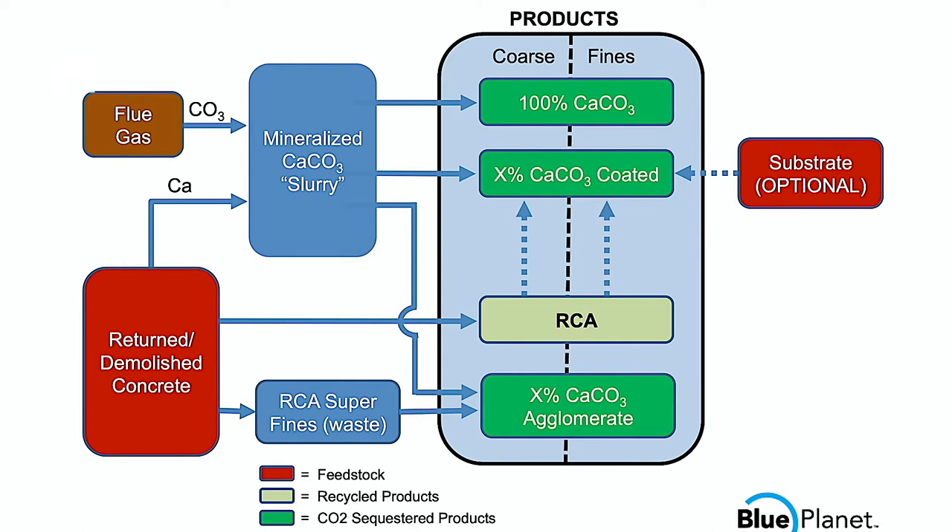In terms of products, our technology intakes the CO2 source and the calcium source — like in this example, returned or demolished concrete, which is what we're doing in our first project out in San Francisco Bay. These are combined to form a calcium carbonate slurry, basically sort of a yogurt-style slurry, which in turn is used to create the mineral for the coarse and fine aggregates.